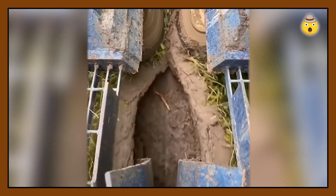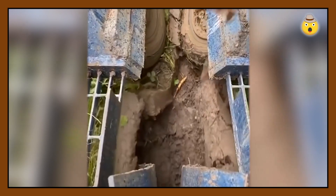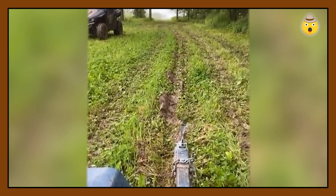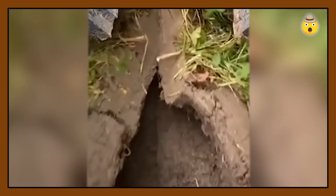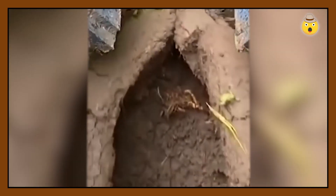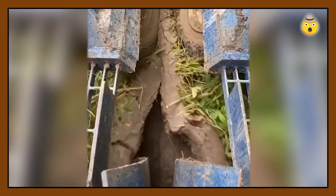Some seeds need to be planted very deep in the soil, but how do you make this process faster at an industrial scale? Here is the answer: this special machine tears the ground open with a powerful blade. The operator throws the seed into the trench, and wheels positioned at a specific angle close it up. Well, it looks more like a surgical suture than a ginseng planting.